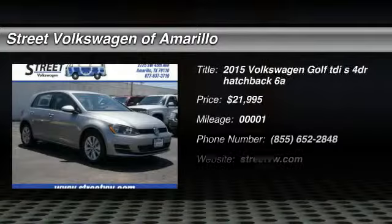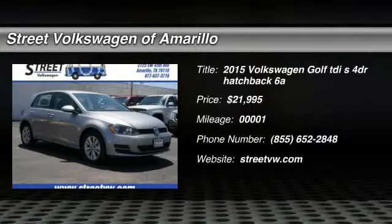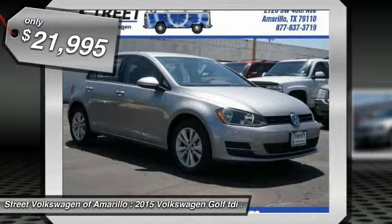The 2015 Golf. It's the original fun-to-drive hatchback. Drive one today — priced below $25,000.